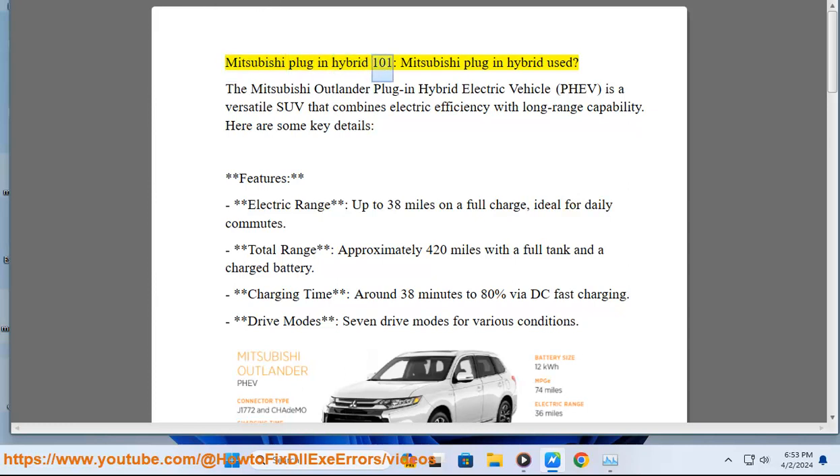The Mitsubishi Outlander Plug-in Hybrid Electric Vehicle, PHEV, is a versatile SUV that combines electric efficiency with long-range capability.